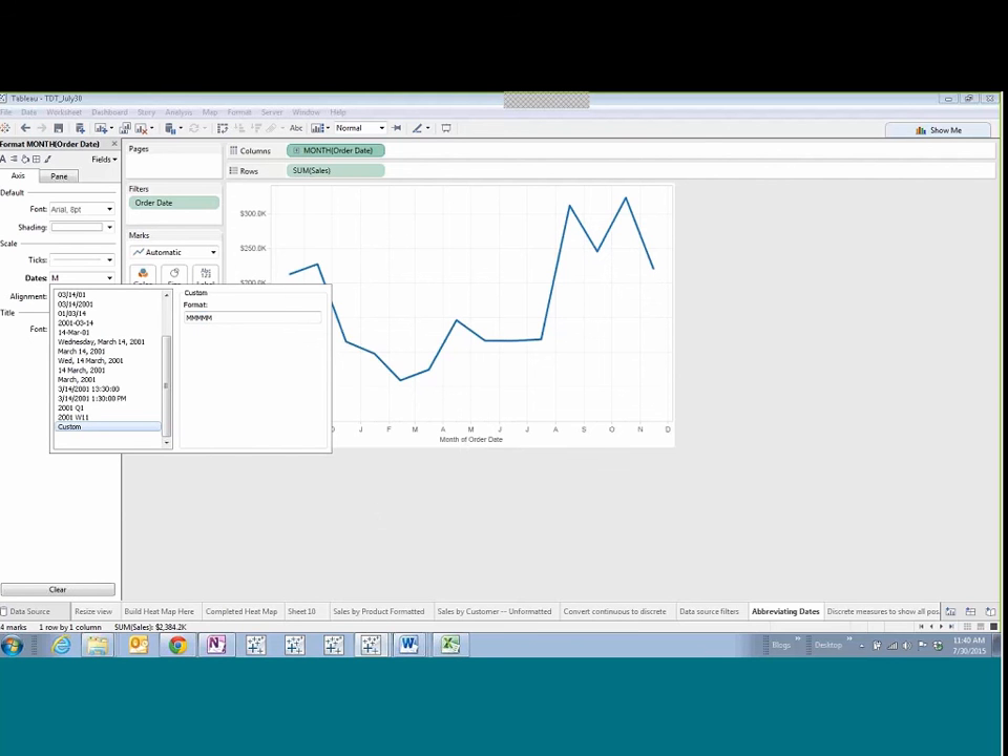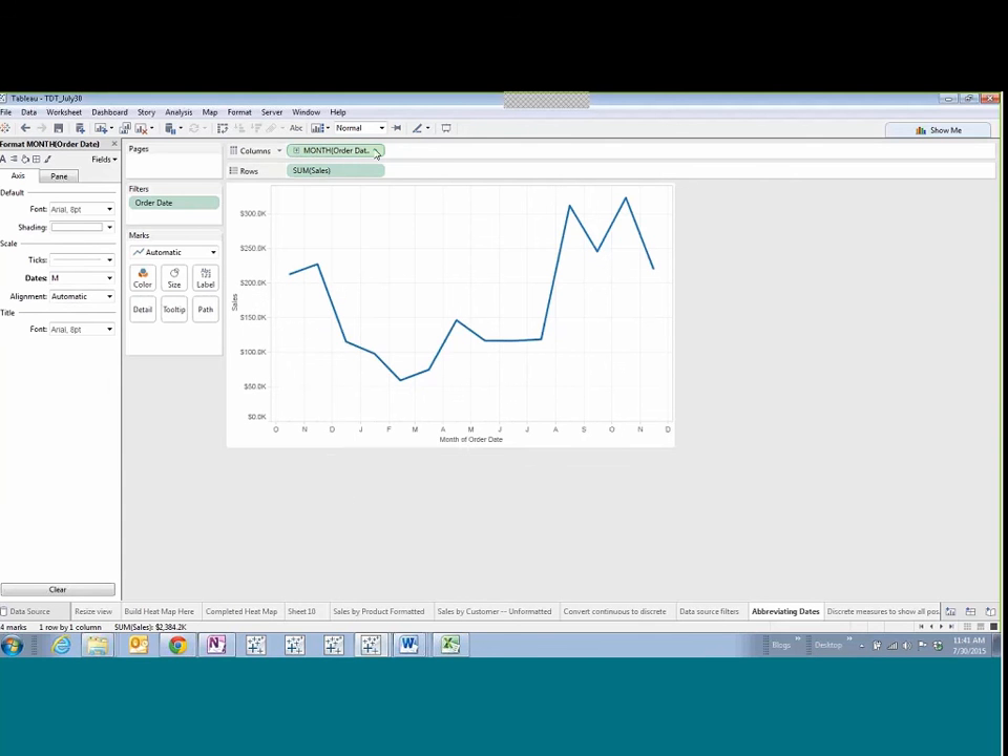Speaking of which — and I think Joshua discovered this — if you double-click into the date pill on the shelf, you can see the actual formula behind the scenes. Because we're using date values, we'll have the equivalent of date truncation: it's rounding off to the nearest month using the date trunk function. If it had been a date part, you'd see a different formula when you double-click. I think that's pretty marvelous.